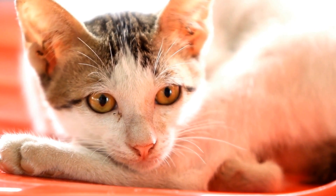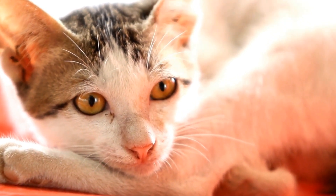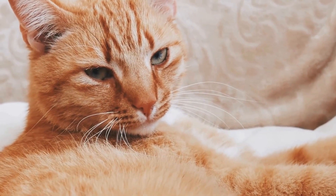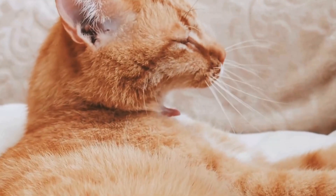The origins of the Persian cat can be traced back to ancient Persia, which is present-day Iran. It is believed that these cats originated from the mountainous regions of Persia, where they developed their thick coats to survive the harsh weather conditions.